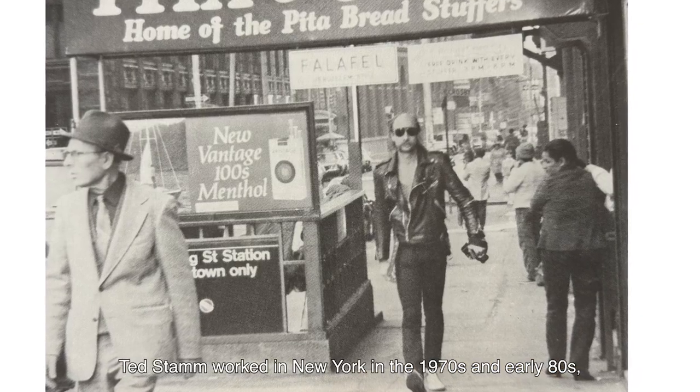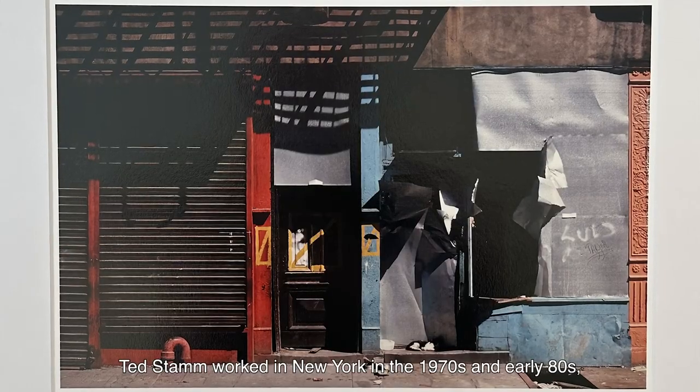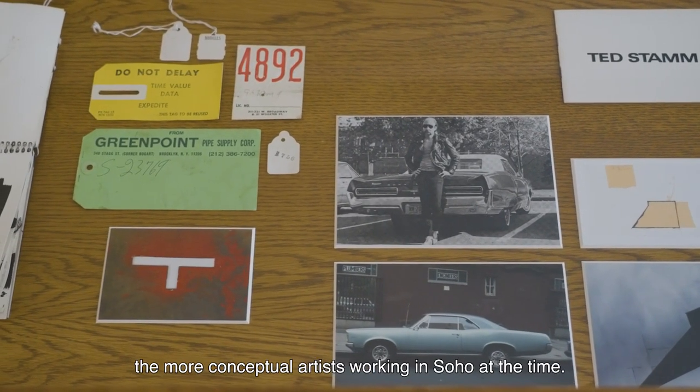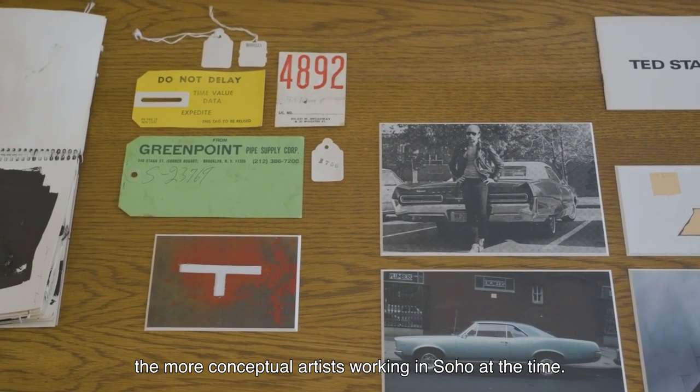Ted Stamm worked in New York in the 1970s and early 80s, and he was probably one of the most prolific minimal conceptual artists working in Soho at the time.